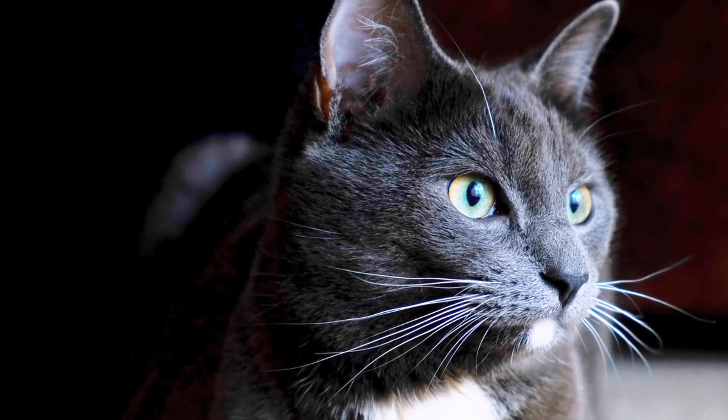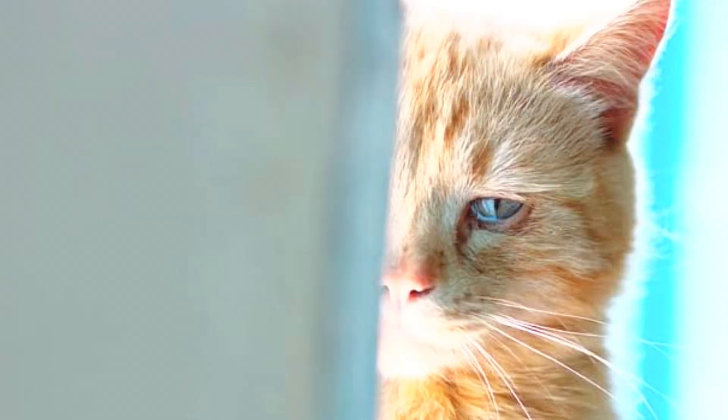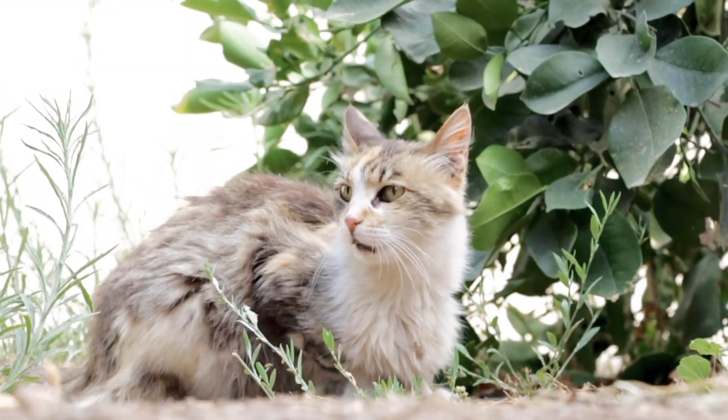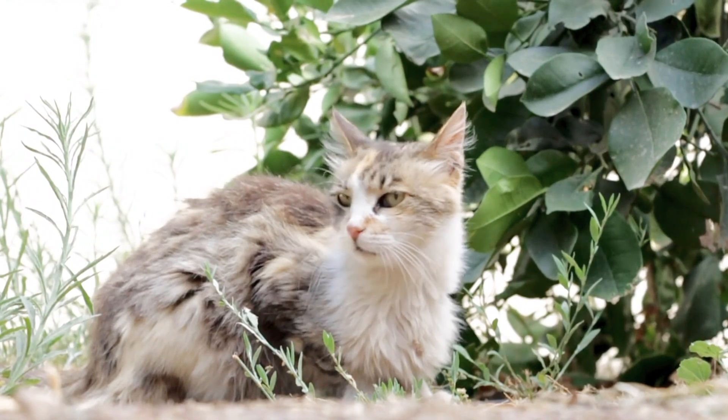These are the worst of the worst. Normally, when a cat is at this stage, we would say that this is the last point of no return. If the cat does survive the last stage of FIP, your cat will suffer from some neurological disorders. Unfortunately, these are irreversible.